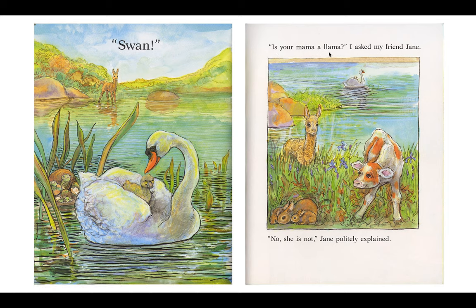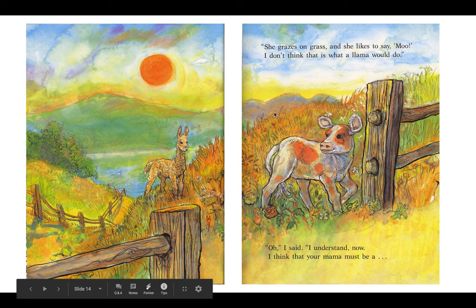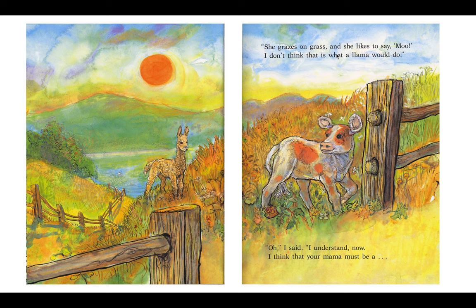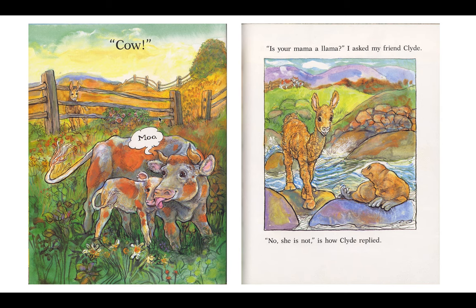Is your mama a llama? I asked my friend Jane. No, she is not, Jane politely explained. She grazes on grass and she likes to say moo. I don't think that is what a llama would do. Oh, I said, I understand now. I think that your mama must be a... Cow! Moo!